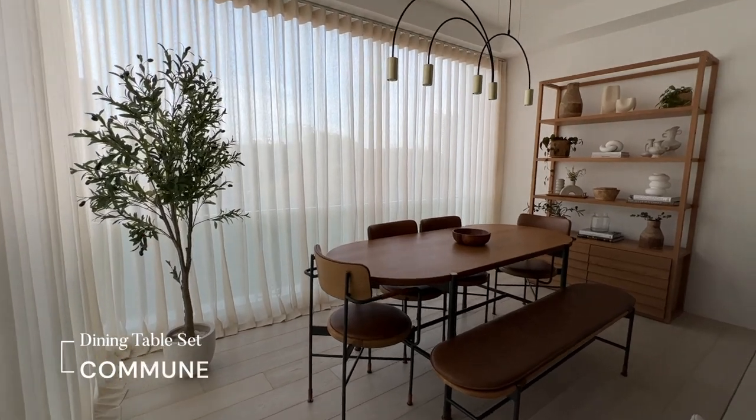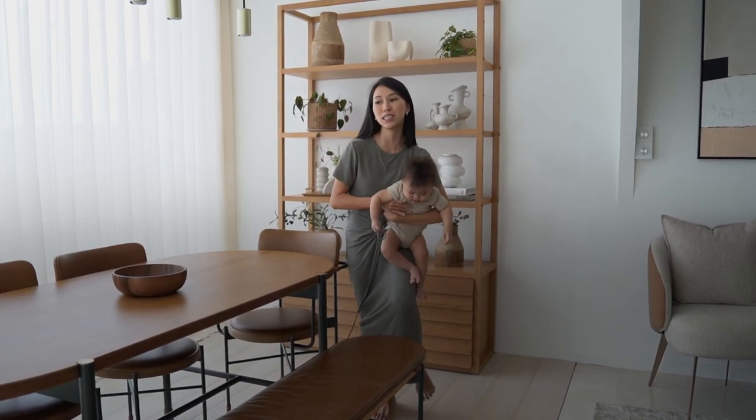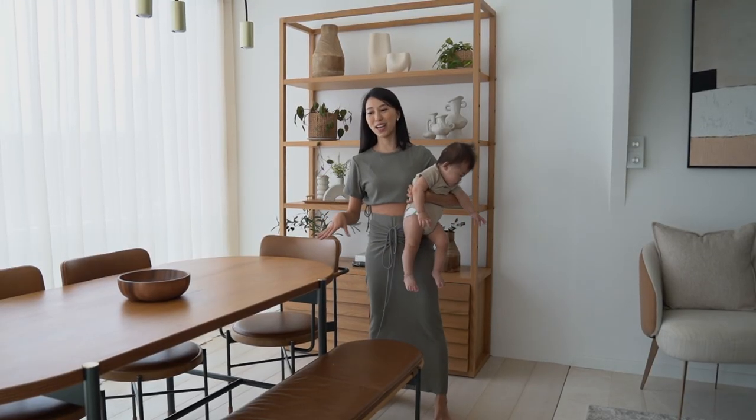I decided to go for something rounded and not so structured because I really want something to soften the look, especially since everything here is pretty much very squarish and structured already. And this also gives us the option to add more chairs.